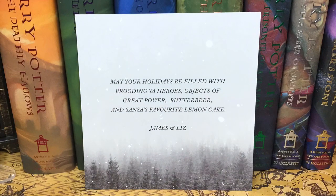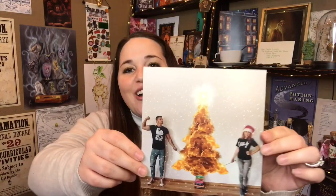Next we have a little Christmas card and it says, 'May your holidays be filled with brooding YA heroes, objects of great power, butterbeer, and Sansa's favorite lemon cake.' — James and Liz. That is so cute. I love that. That is such a cute touch.